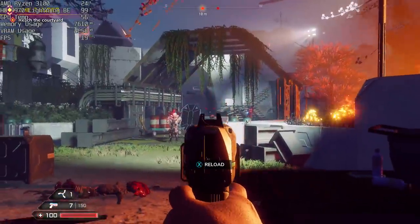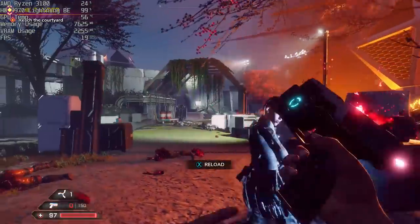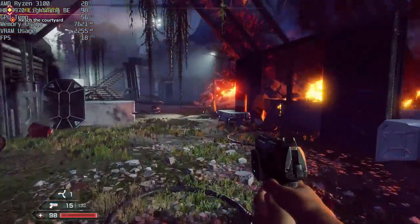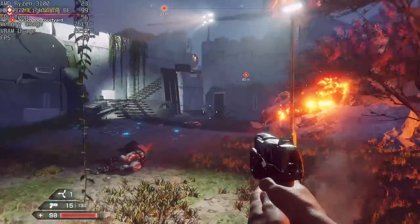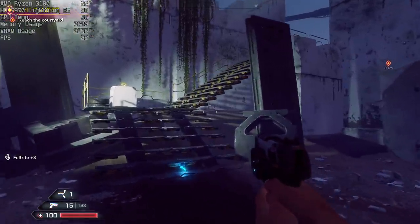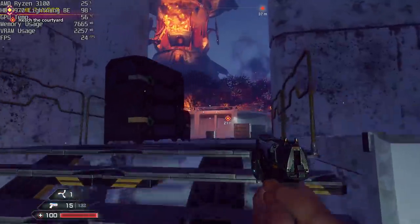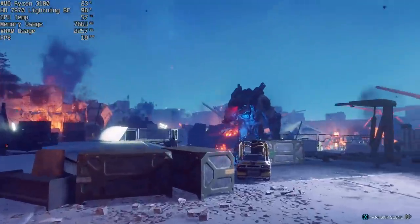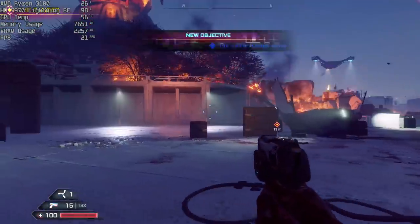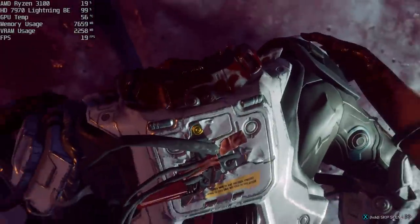Next up, Rage 2. This is one we haven't tested in a while on this channel, but it was the most problematic game today — pretty much the only one that didn't run with acceptable frame rates. We were hovering around 20 frames per second at 1080p. I'm not sure if it's the architecture of this card, the current driver version, or what, but I do recall having some issues with Rage 2 and older cards in the past. Rage 2 and the 7970 just did not seem to agree whatsoever, and it didn't matter if we were using low or ultra settings — the frame rate was the same.